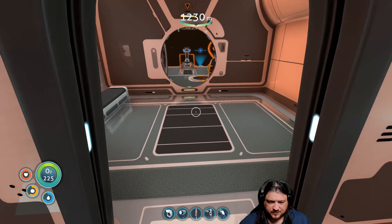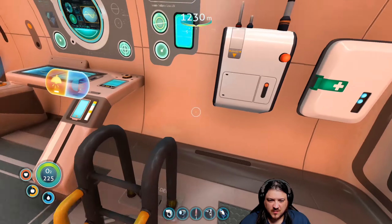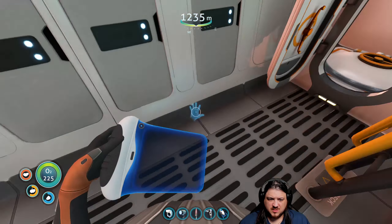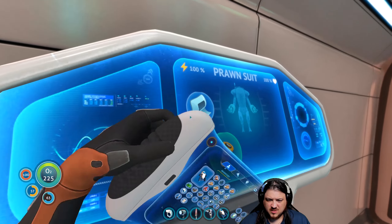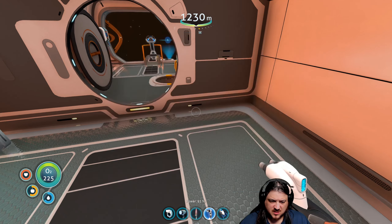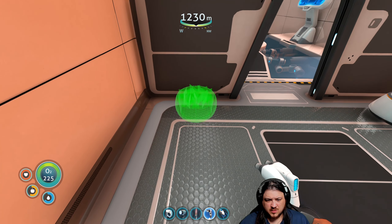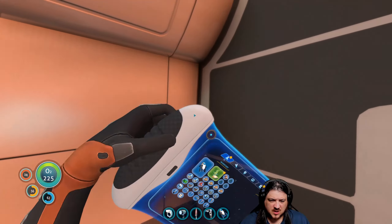Okay, we are going to quickly build another potato plant. Did we use all the titanium? We might have. Oh, we had some in storage — we left it in here. Alright, let's quickly build another planter over here and then plant some more potato.